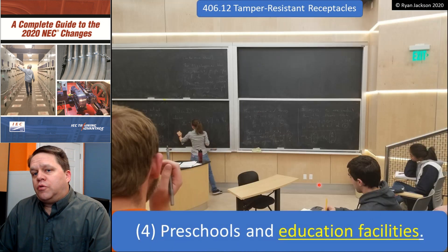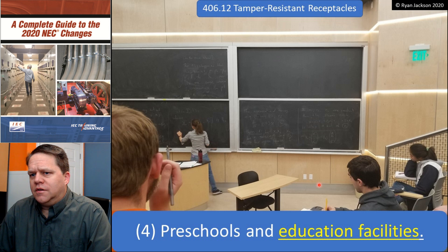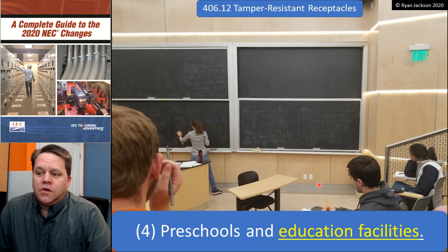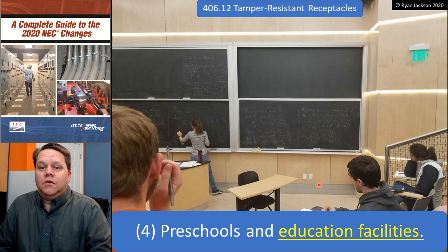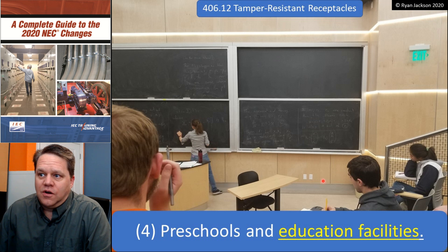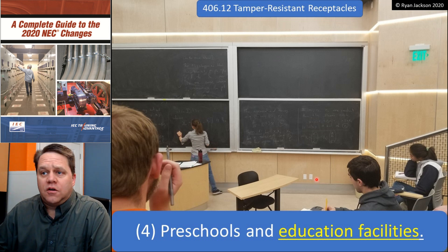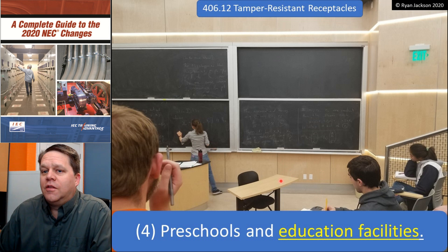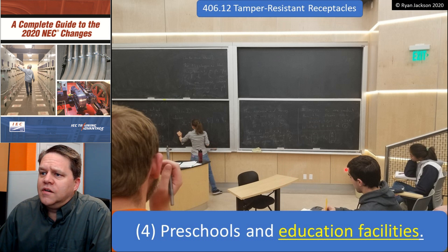Item four was also changed. This used to say preschools and elementary schools, but one of the problems with that is — what's an elementary school? There's no clear definition. Is it K through 6? K through 5? In a small town, it might be one building K through 12. Now it just says preschools and education facilities. This photograph is at a college campus — a math class at the University of Utah — so these would now have to have tamper-resistant receptacles. That's a pretty large change in scope.